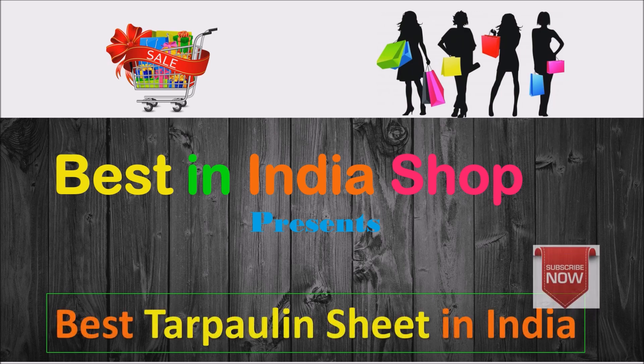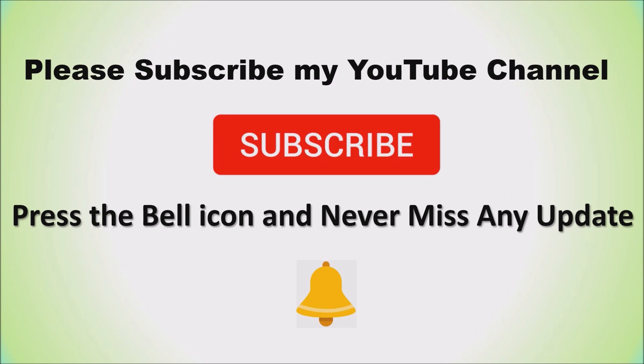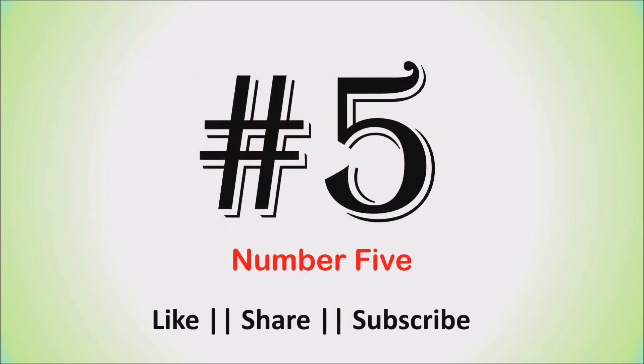Please subscribe to the channel, like, share and comment. Let's check out the list of top 5 best tarpaulin sheets in India.